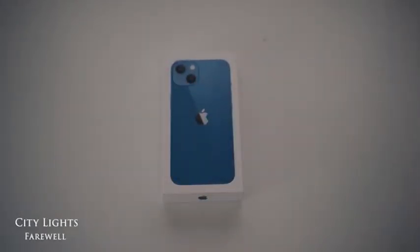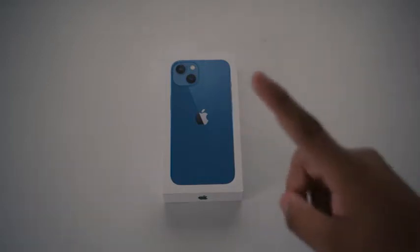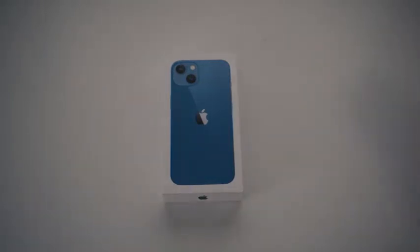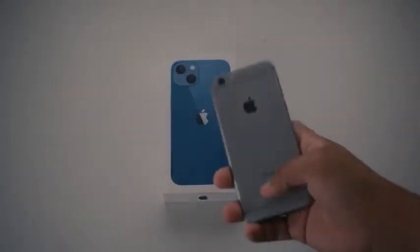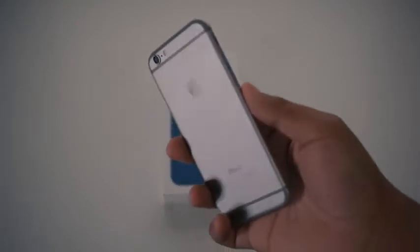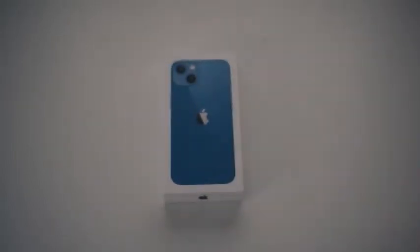I got the new iPhone 13! It's been a really long time since I've been wanting this new phone. I've had a really old iPhone for a long time — the iPhone 6. That's the phone I used to have. It's huge, it's cracked, and I've been wanting a new phone for the longest time.